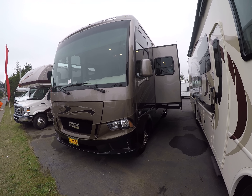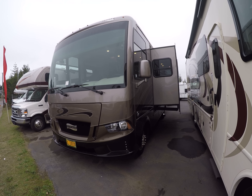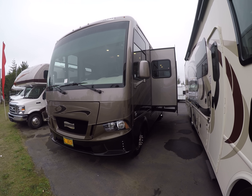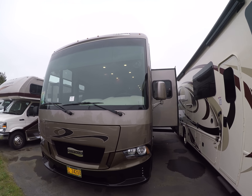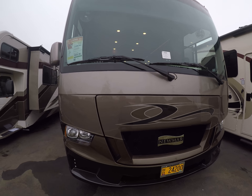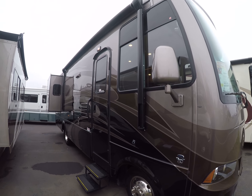Hi, this is Bob with Gibbs RV. Today we're looking at a 2018 Newmar Baystar Class A motorhome, model 2702, double slide, gas-powered Ford V10. Notice that nice big clean windshield in the front and the Newmar badge up in the upper right-hand corner. This has high gloss full body paint — as you can see, it's a gorgeous coach.